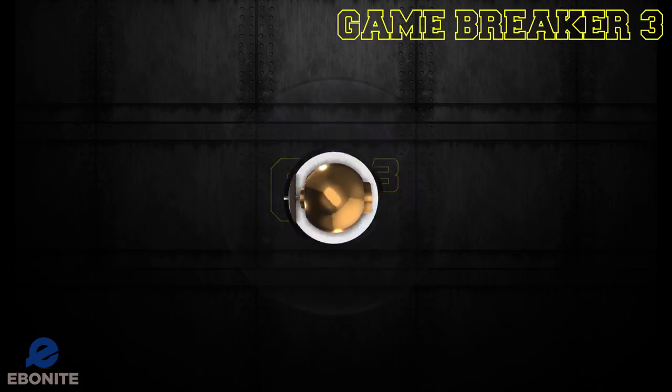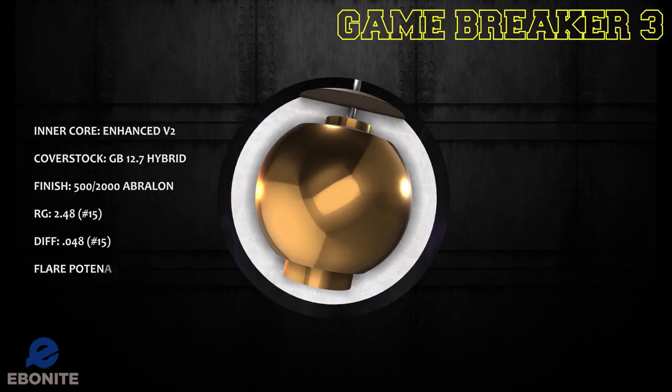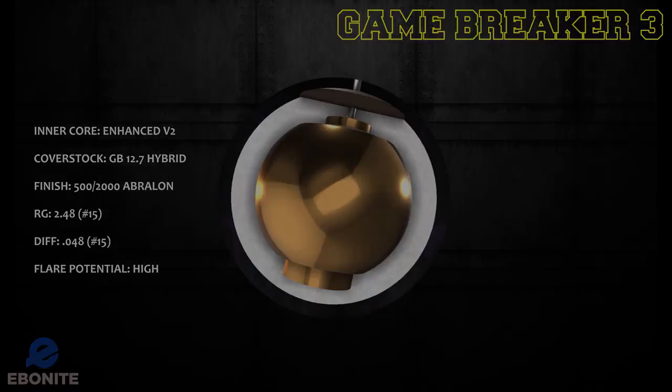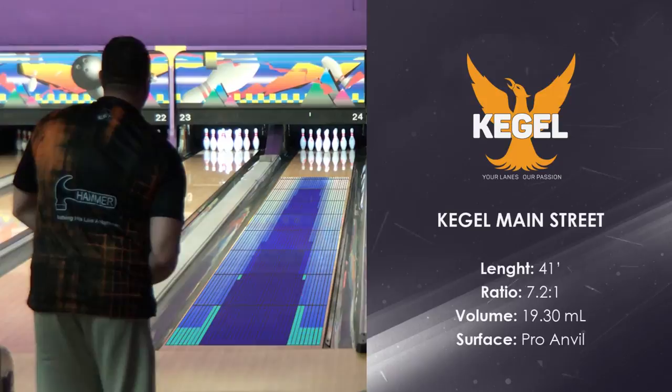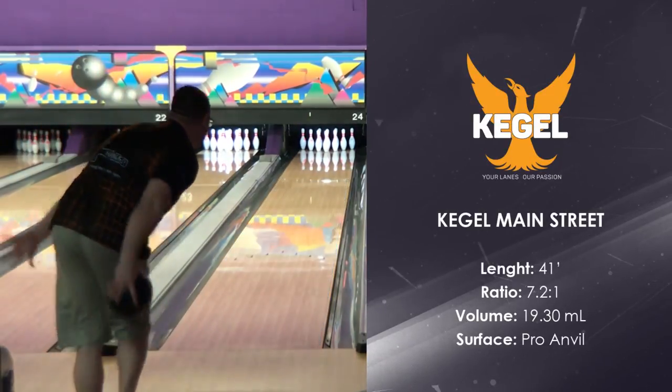On medium and heavy oil conditions, the typical house shot — the Kegel Main Street oil pattern — is often used as the typical house shot in leagues across the world.